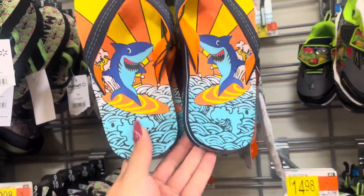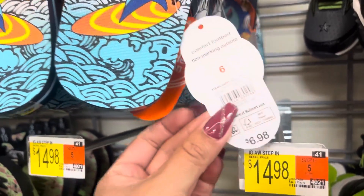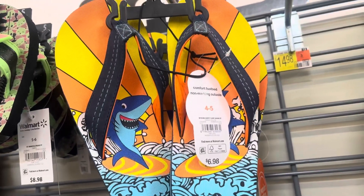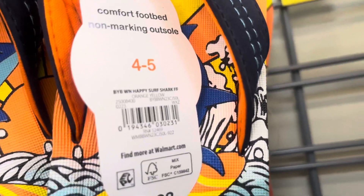Size 6 on these sandals right here are scanning to $1.00 — they were $7.00. Up here they have size 4 and 5, and these are scanning to $5.00.